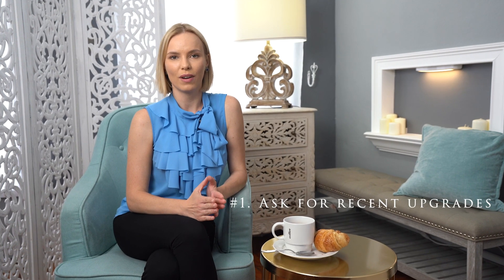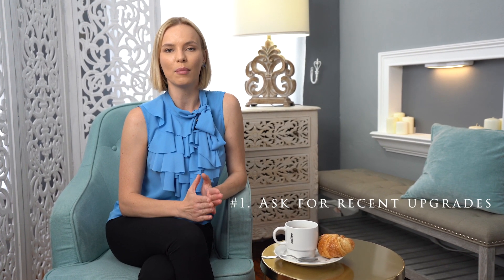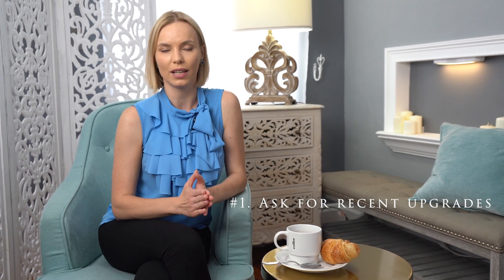Tip number one: ask the seller to provide the full list of recent upgrades that have been done on this property. This will help you understand the value of the home better, and you will see if this home will require more work than you're ready to take on.